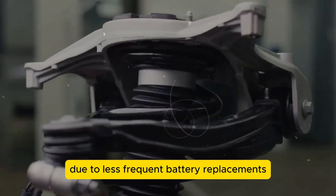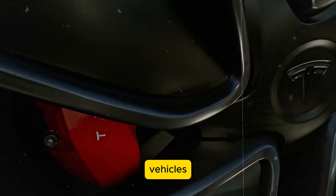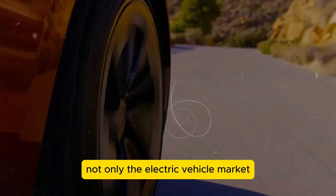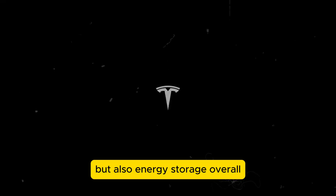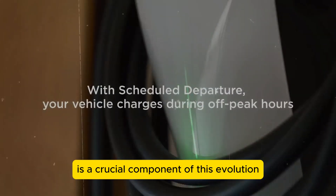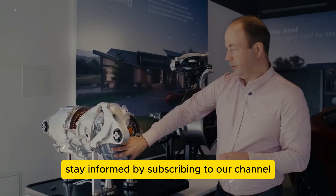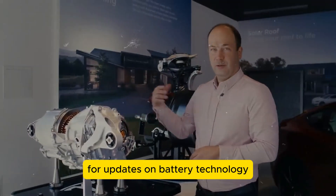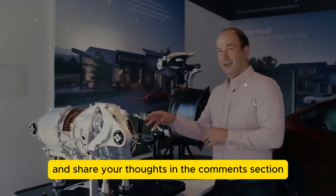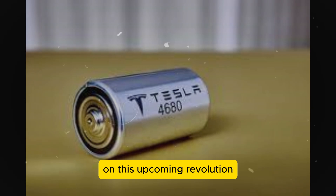Reduced maintenance costs due to less frequent battery replacements further enhance the economic appeal of electric vehicles. This marks just the beginning of a revolution poised to transform not only the electric vehicle market but also energy storage overall. Ultra-dense battery technology is a crucial component of this evolution, and the future holds great promise. Stay informed by subscribing to our channel for updates, and share your thoughts in the comments section.